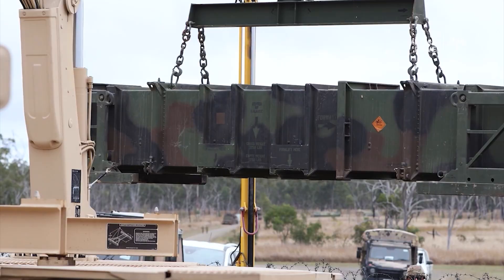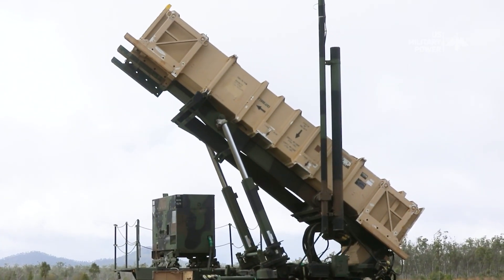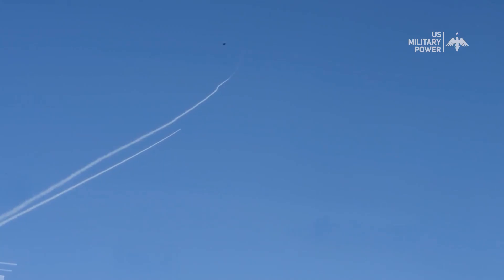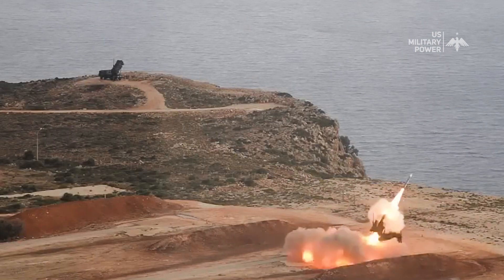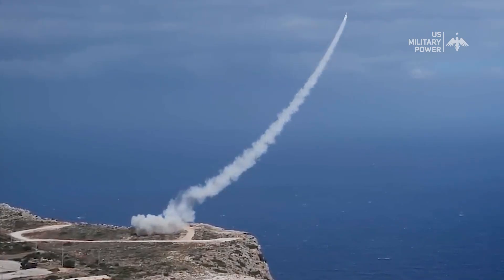In conclusion, the MIM-104 Patriot missile is a highly effective air defense system that has proven its capabilities in several conflicts around the world. While its effectiveness against longer-range missiles is more limited, it remains one of the most advanced air defense systems in the world and a key component of United States defense capabilities.